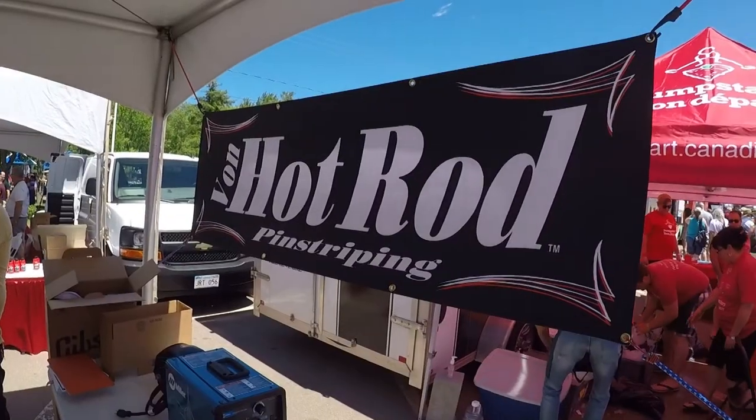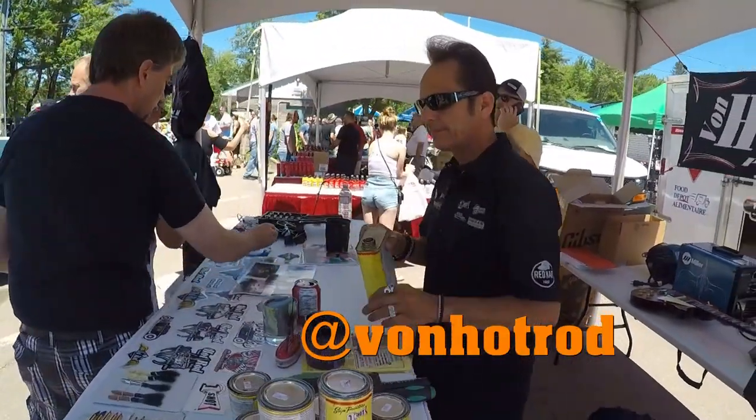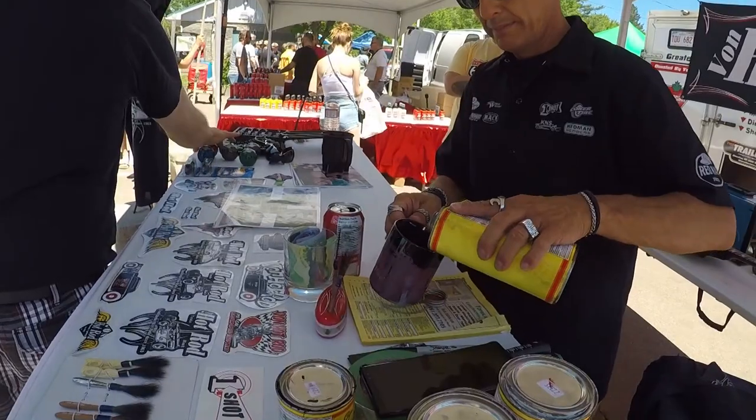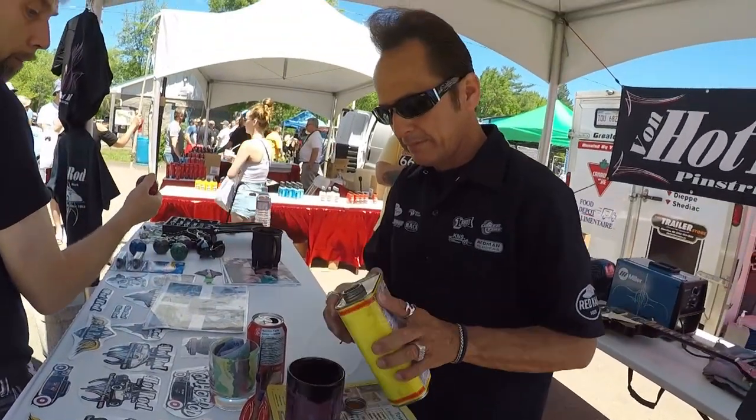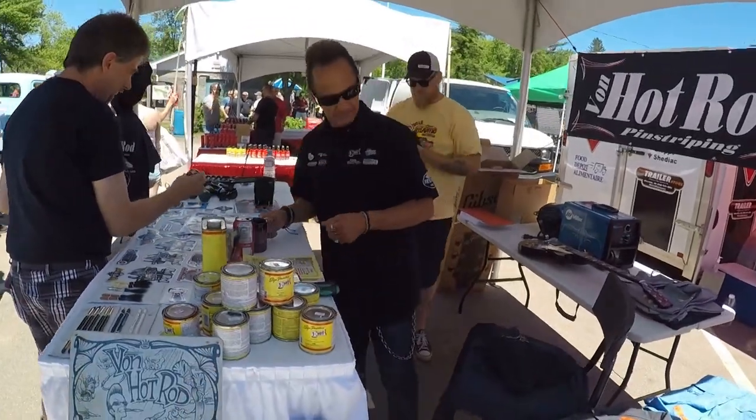If you've ever heard of Vaughn Hot Rod, he is a famous hot rod pin striper. Can I get you to say hey to the viewers? Hey guys, what's going on? We're in Canada — I'm from Southern California, all the way down, having a great time out here. Come on out, stop by, say hi.